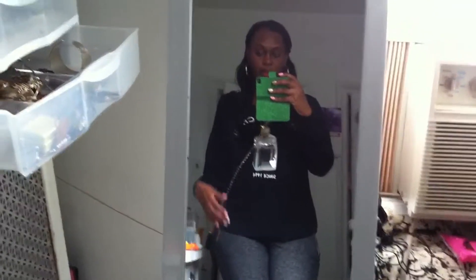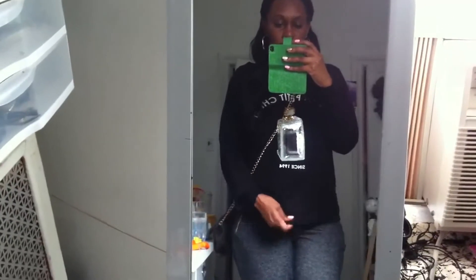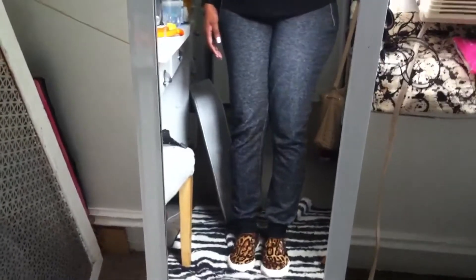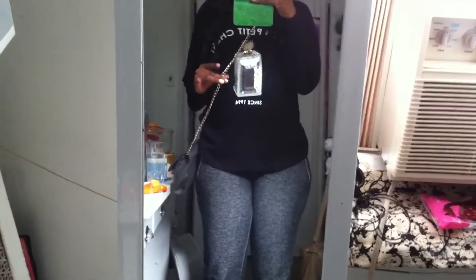Hey everyone, this is a very quick outfit of the day. It's pretty cold here today — I'm wearing two sweaters, this one from the haul, this bag from the haul, wearing my sweatpants that I got early this year. And the animal print loafers that I showed in my haul as well. I thought the loafers kind of came in good with the little gold accents on the strap and the perfume bottle. That's pretty much it, very simple. I'll try to get a couple pictures.